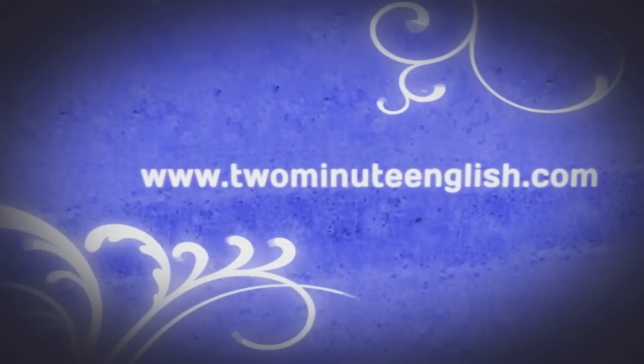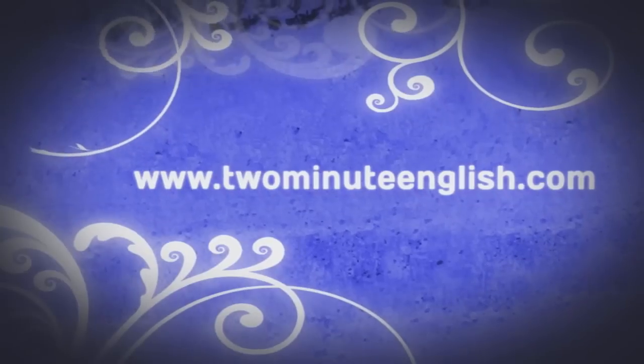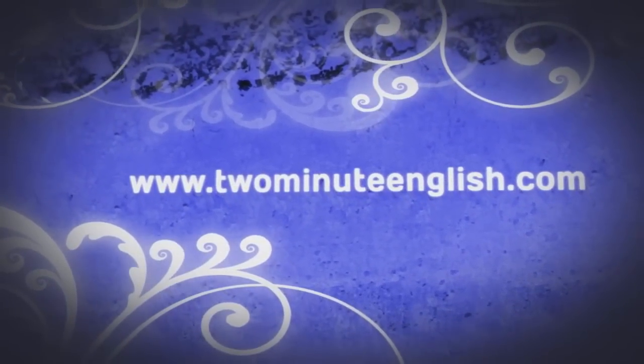Welcome to twominuteenglish.com, teaching you English in two minutes or less. In this lesson, we are going to learn what to say when you buy goods from a grocery store.